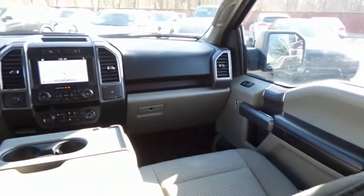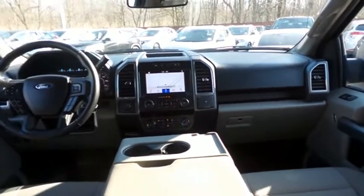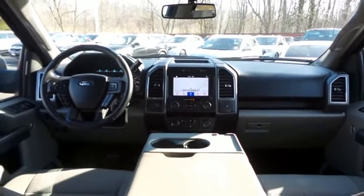The six-speaker sound system includes a USB port, Bluetooth audio, Sirius satellite radio, app suite and smartphone integration.